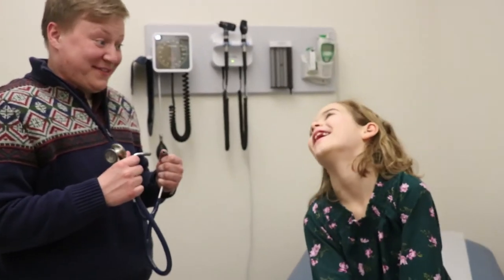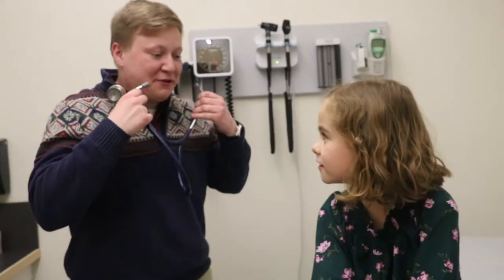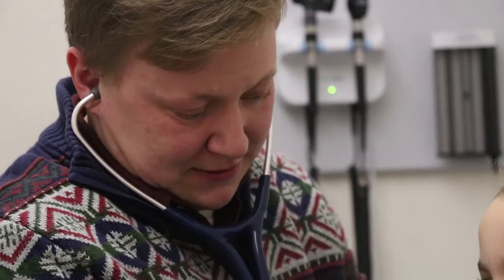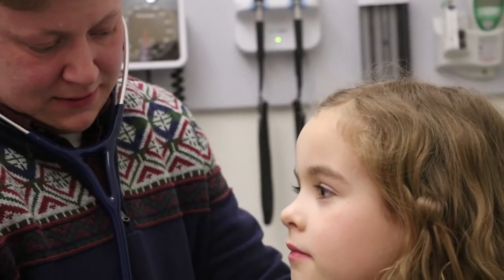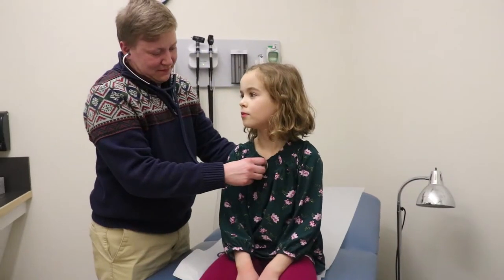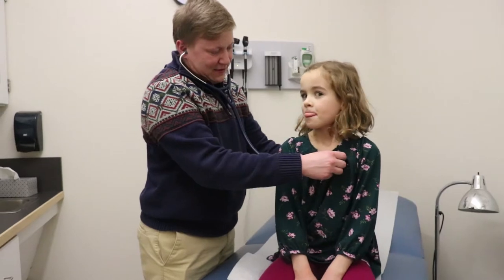We have a skills lab which has multiple clinical diagnosis skill stations or exam rooms, set up so you knock on the door, go in, and can do almost a real-life patient encounter with one of your classmates or any volunteer you're examining. They all have otoscopes, fundoscopes, blood pressure cuffs, a sink, the table — the whole nine. It's just like walking into the doctor's office.